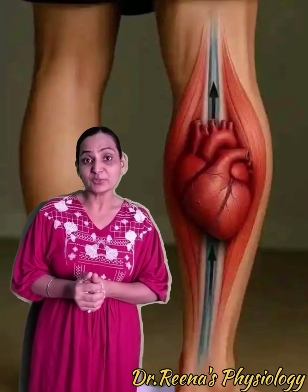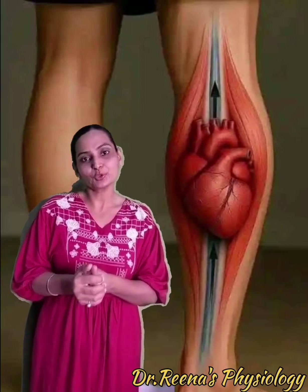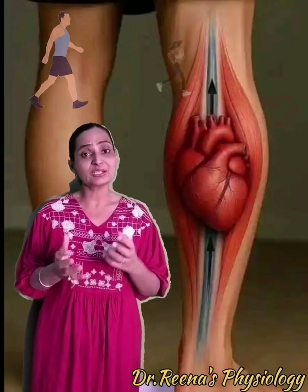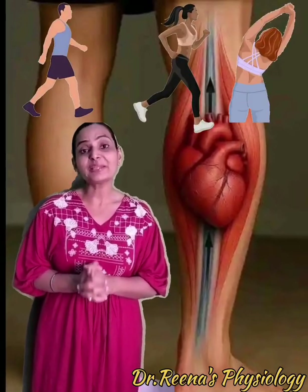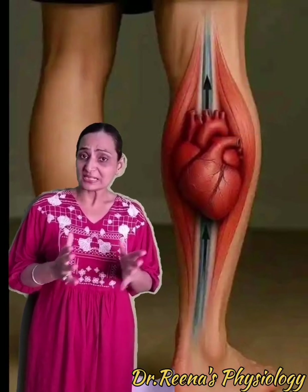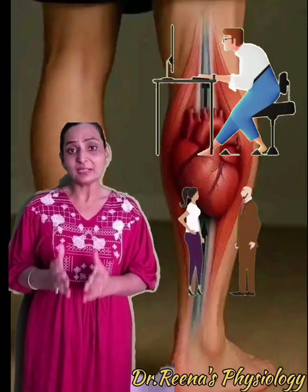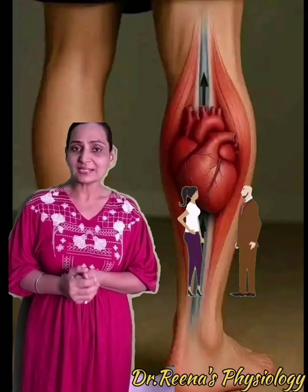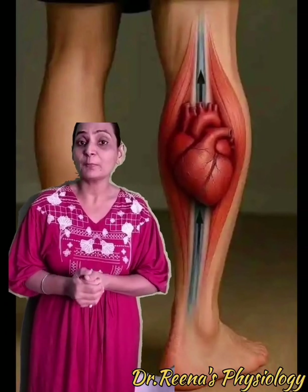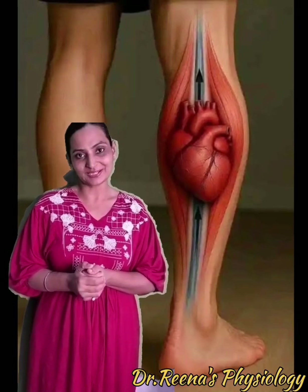So remember, every step you take is a gift to your heart. Simple fundamental activities like walking, running, and stretching help in the betterment of circulation. This is how prolonged sitting or standing can be harmful, whereas simple walking or stretching can be beneficial for the improvement of the circulatory system.